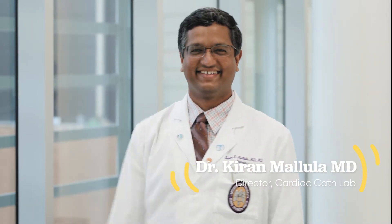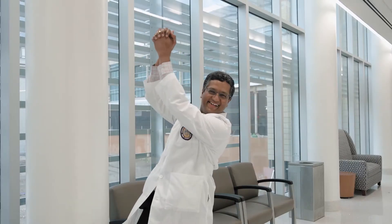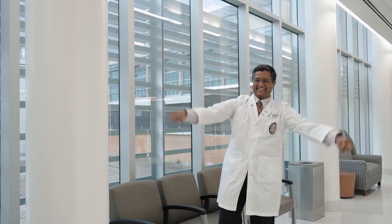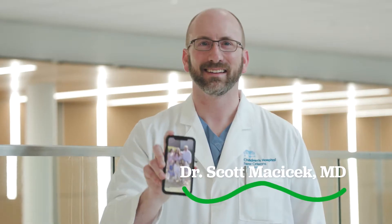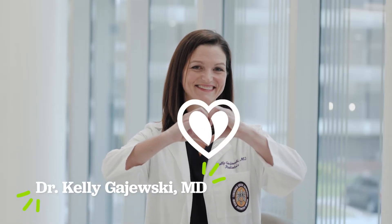Dr. Kieran Malula is the director of the cath lab. When he's not here at the hospital, he loves to play tennis. This is Dr. Ernest Seawick. He has worked in cardiology since 1993. Hi, y'all — looking forward to meeting you and taking care of you. When he's not caring for patients, Dr. Scott Masicek spends most of his time with his wife and six children. And Dr. Kelly Gajewski is an expert at heart care. Hi, it's great to meet you. She also loves to dance — check out those moves.